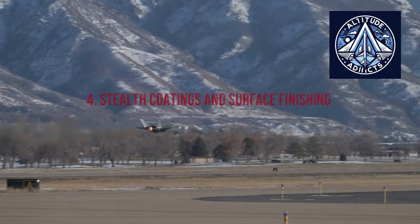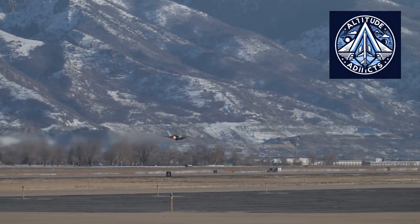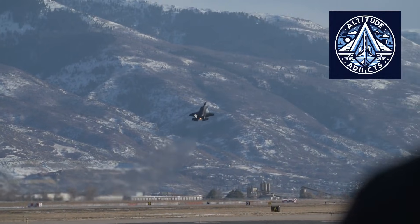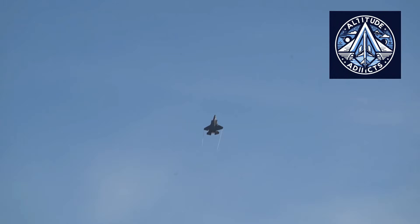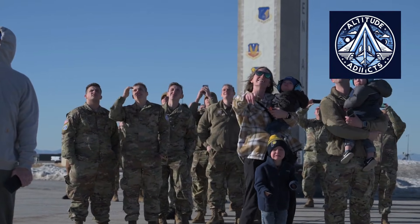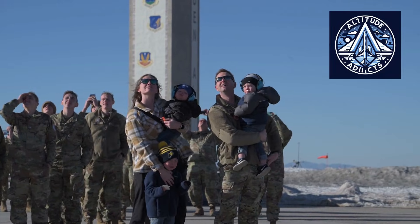Stealth encompasses not only the aircraft's shape but also its surface treatment. The F-35 employs advanced radar-absorbing materials applied during final manufacturing stages under tightly controlled conditions. Over time, these processes have been refined to improve durability and reduce maintenance complexity, reflecting an emphasis on long-term operational sustainability across a large fleet.